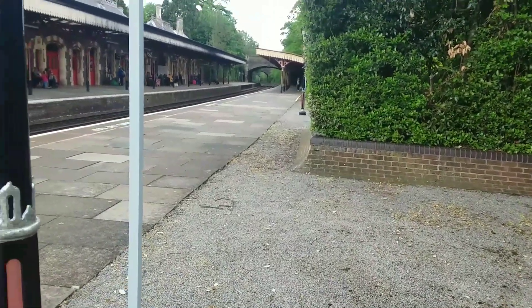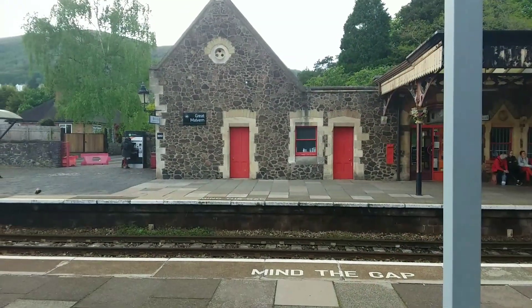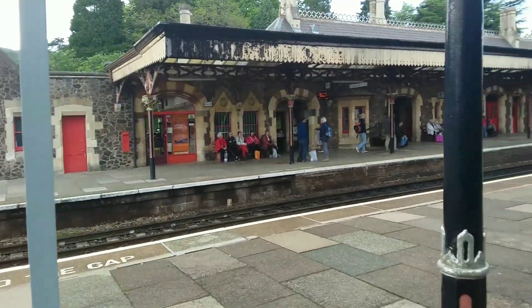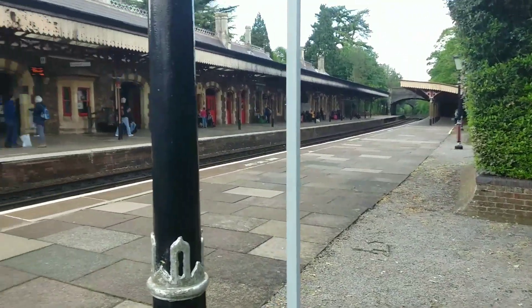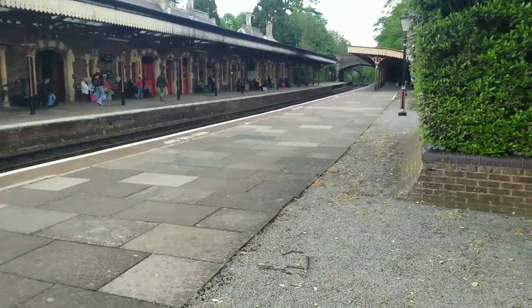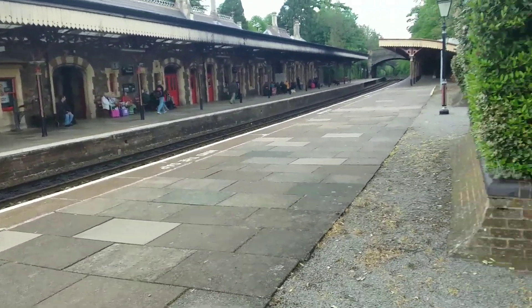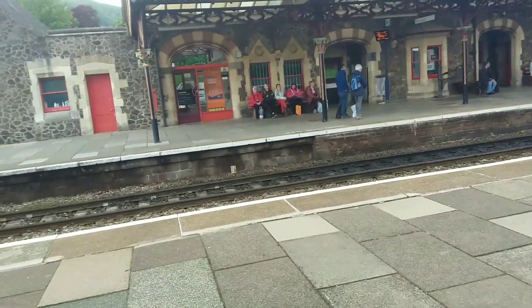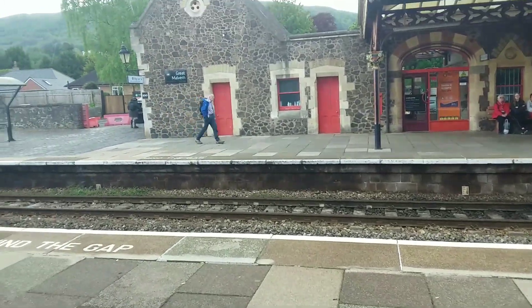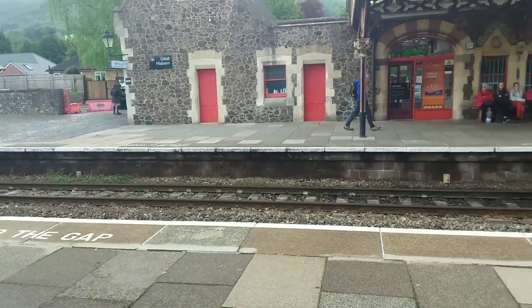Hello and welcome to the latest video from the Tucker Videos. Today I'm at Great Malvern, which is on the Hereford to Birmingham Line. Here at Great Malvern we'll be seeing services from West Midlands Railway and Great Western Railway — just these two operators.